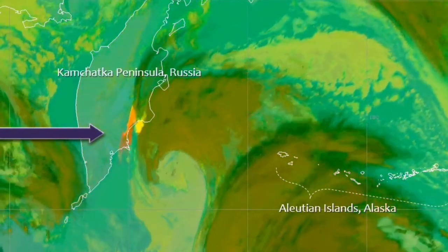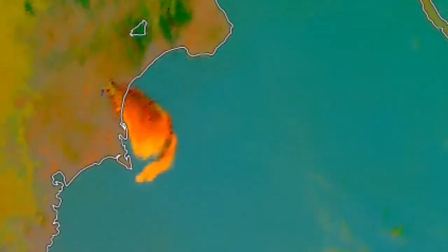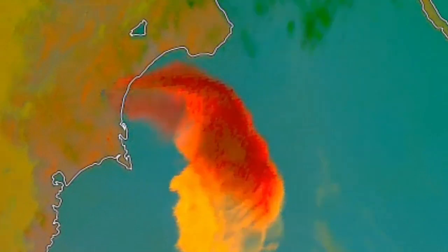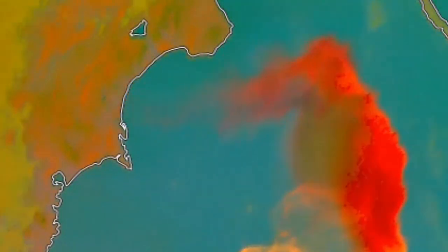When you see the sulfur dioxide signature of this volcano, it is quite remarkable - it is one of the most active volcanoes in the Kamchatka Peninsula, at least in the eastern part of it, it is the most active.